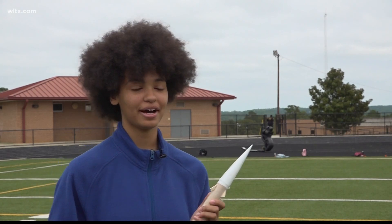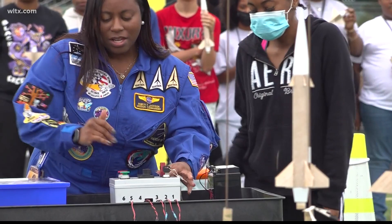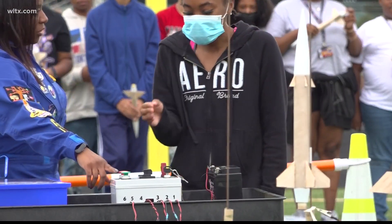I want to become a pilot, so I feel like this would really help me. Robin Jackson helped the students launch. Aerospace is number four in South Carolina's export industries, and so the students are working today to make sure that they are preparing themselves for fulfilling careers in the future.